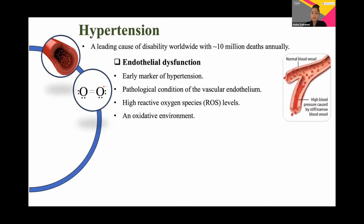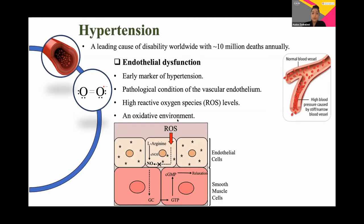Hypertension is a significant risk factor for the development of cardiovascular disease, and one early marker is endothelial dysfunction, which is a pathological condition of the inner endothelial lining of the vessels, primarily characterized by an oxidative environment and reduced dilatory capacity. Increased levels of reactive oxygen species quench nitric oxide, which is a potent dilator in vessels, and this inhibits vessel relaxation.